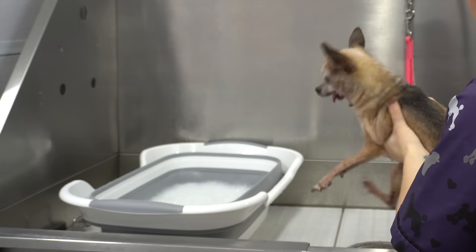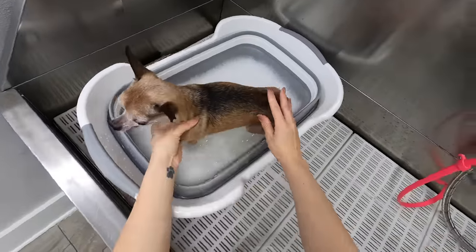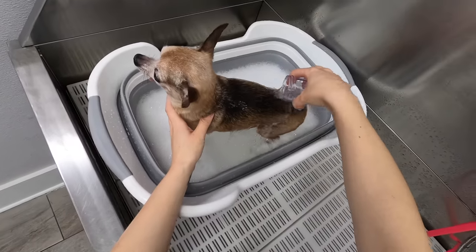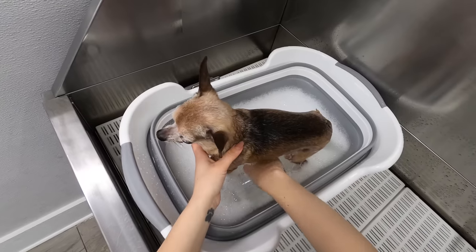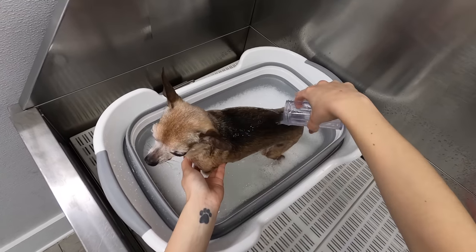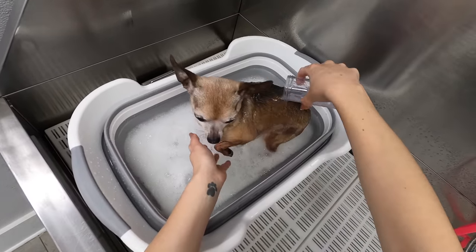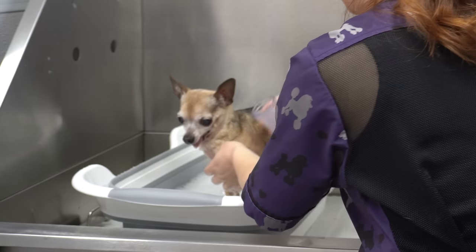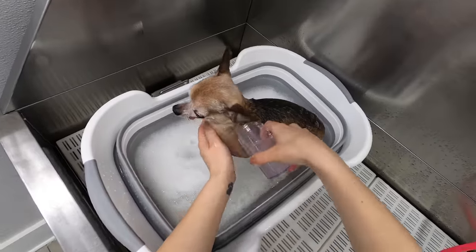I'm going to put him into the baby tub because that's the easiest way to bathe this old man. This is just a sensitive shampoo. Although he doesn't really have sensitive skin, but he is losing hair, probably just from age. Bentley has been coming to me for a very long time — he was adopted and he was kind of old when they got him, so he is ancient, but he's doing really well.